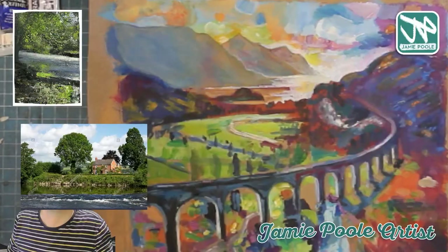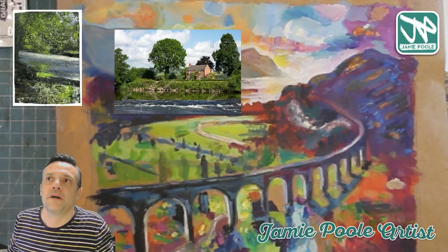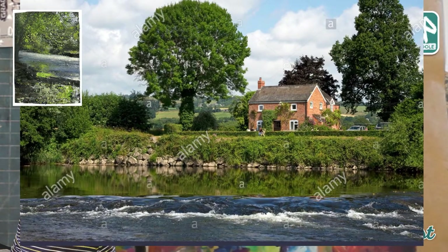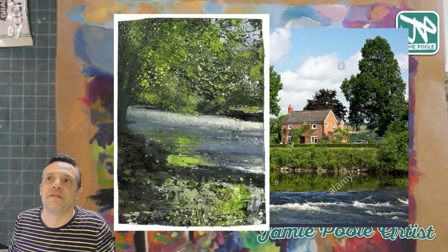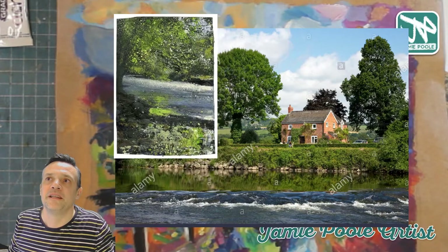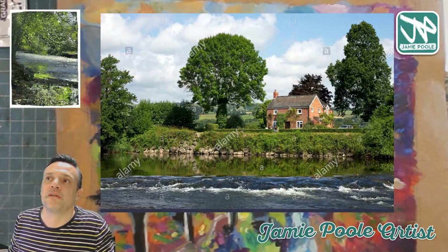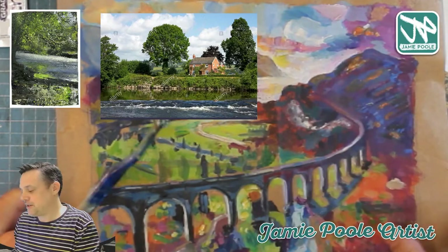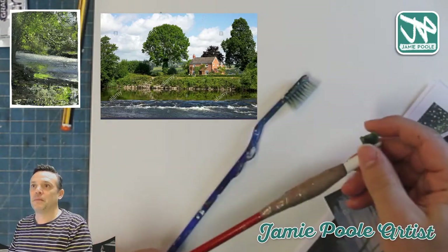I've got two pictures on my screen. I thought I'd have a go at one, but I'm thinking of changing my mind and doing a different one — a photograph I pulled off the internet to experiment with some of these techniques. I may even use a palette knife in some areas. First I'm going to draw the picture out using a grid, then use my trusty toothbrush and an electric toothbrush to make marks.